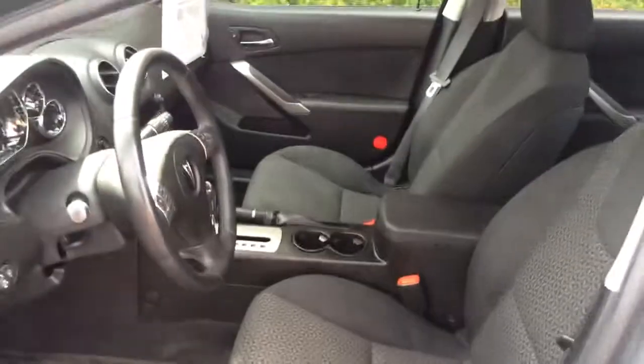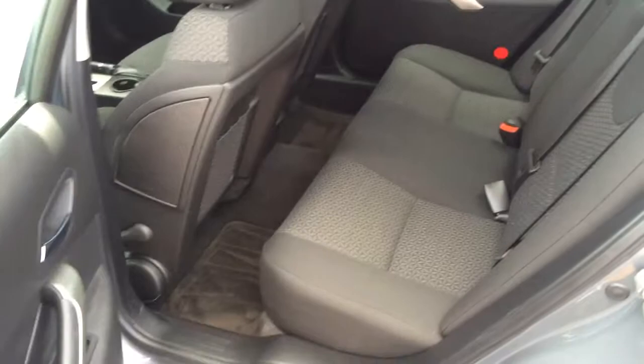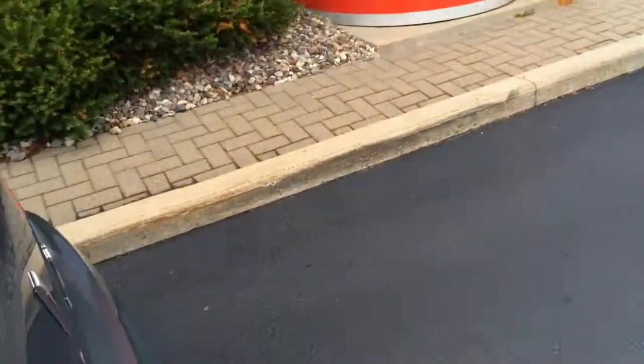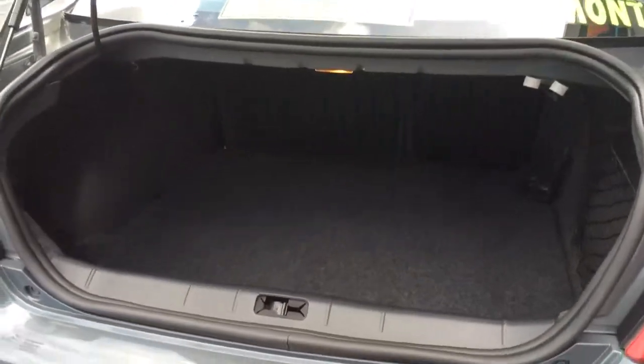Safety features include side impact airbags and side curtain airbags — very safe. There's a nice big back seat that folds down flat, giving you access to a large trunk and the cabin from the trunk.